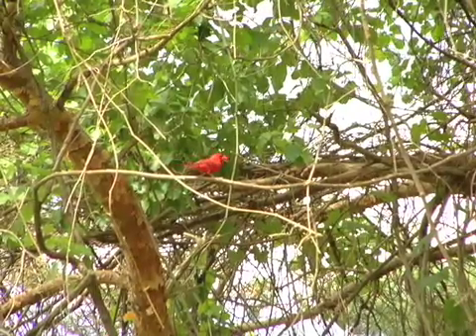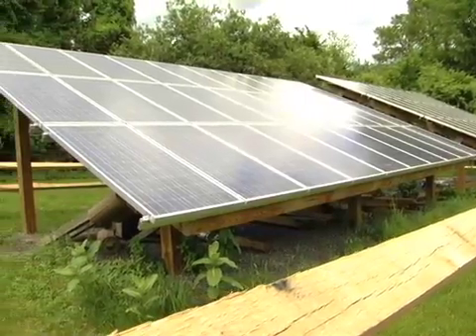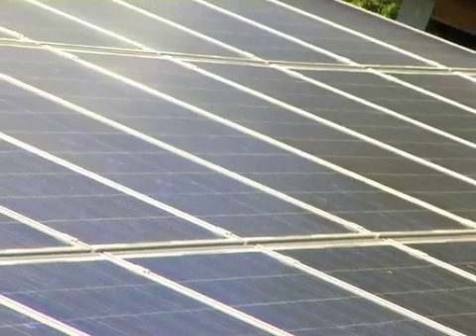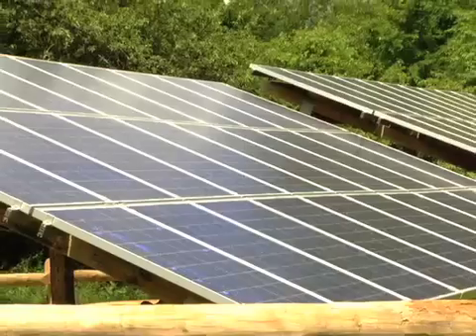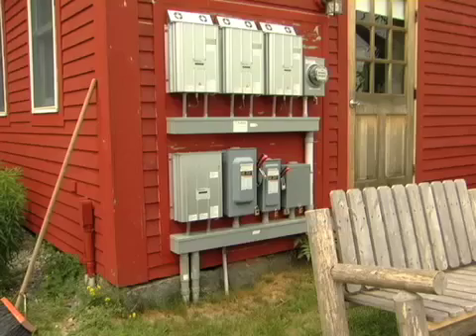Mass Audubon has made a major commitment to conserving electricity and minimizing use. We have 60 photovoltaic panels. It's a ground mount array, and this was installed in September of 2006. It produces about 70% of our electric units here on this site.